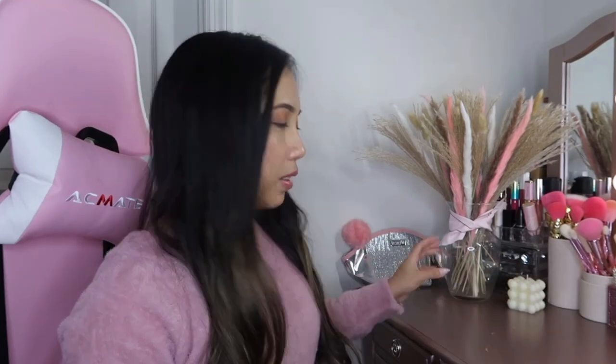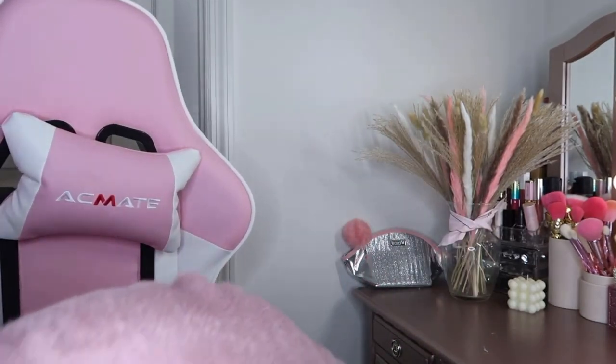There we go — I styled it on the base with our candle. So pretty! That pampas grass is $5.49. Now let's move on to the big plastic bag.